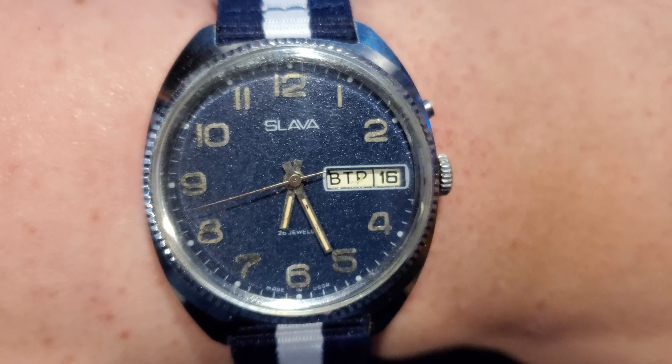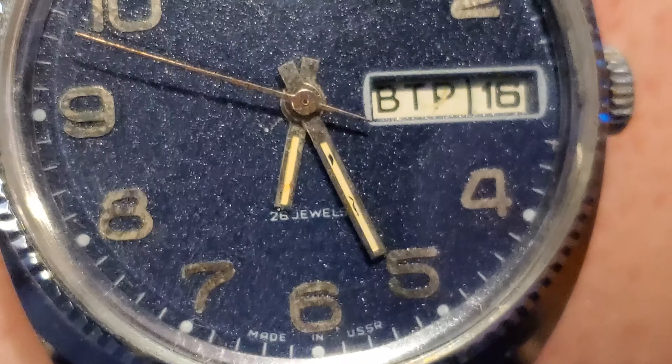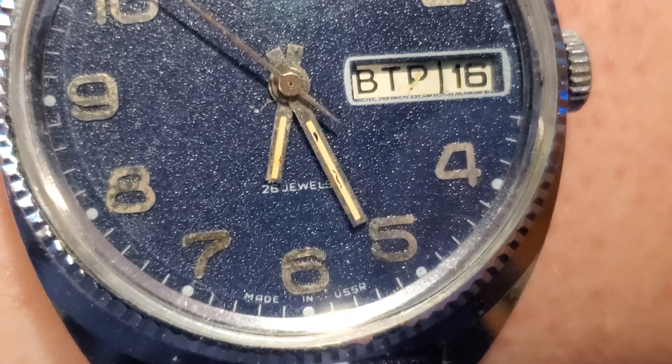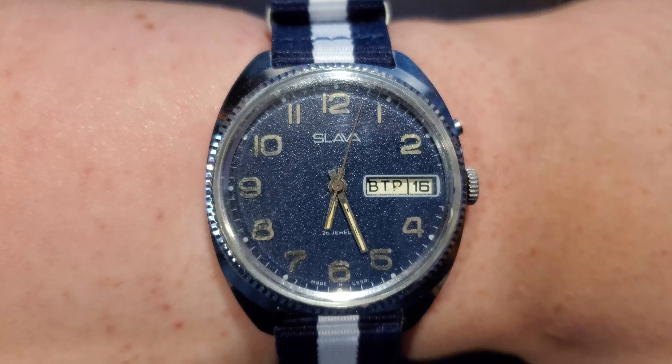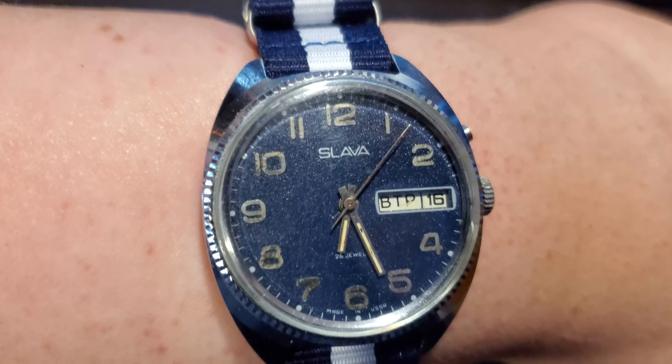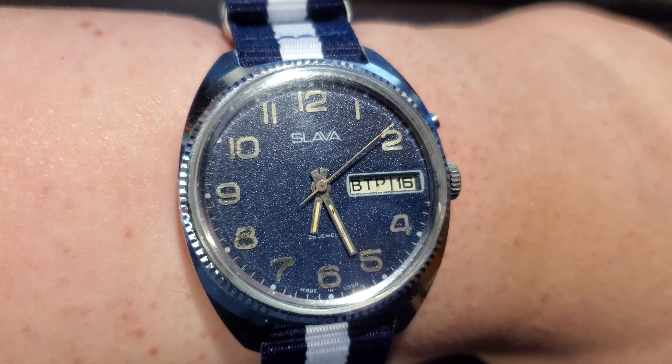Right now it says вторник. There on the dial it says there are 26 jewels in this movement, and made in USSR, of course. I bought this from a watch seller in Ukraine. These are very common, these Soviet watches. I really like them.